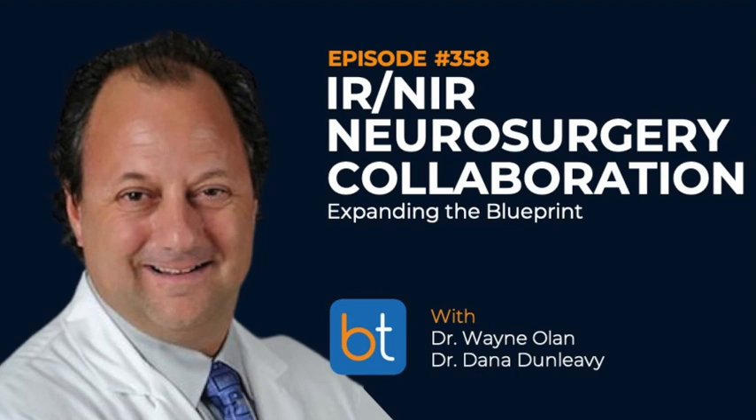Hello everyone and welcome to the Back Table Podcast, your source for all things interventional and endovascular. You can find all previous episodes on iTunes, Spotify, and on backtable.com.